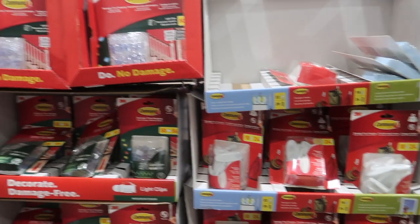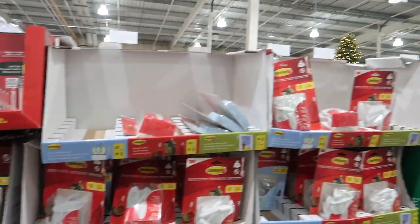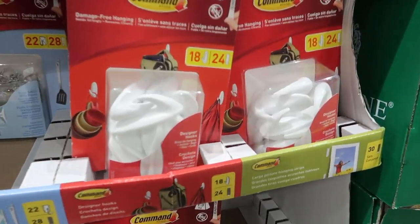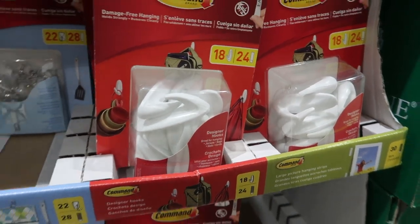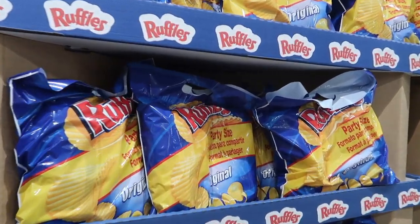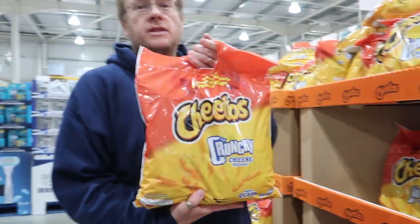We've only been doing this for three hours and we've done so well! We've just arrived at Costco. I spotted loads and loads of Command hooks — £11.98 and you get loads, like 18 hooks — that's a really good price. We are so excited: we found Ruffles and Cheetos, both of our favourites. We are so excited about finding these!